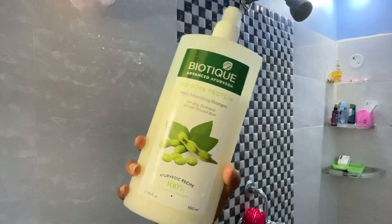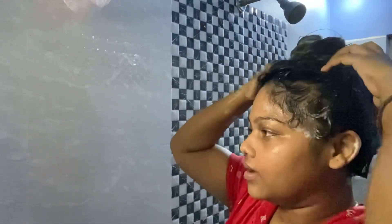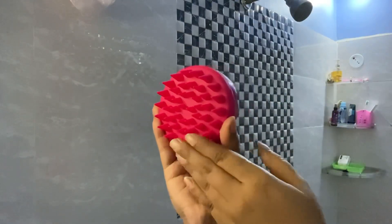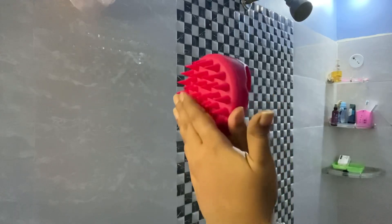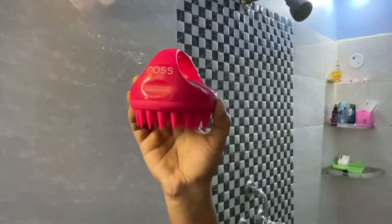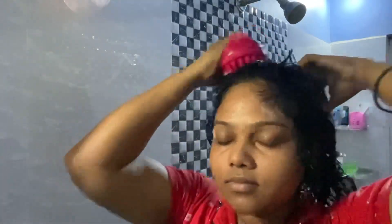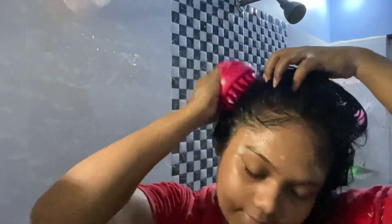Starting with the shower — the shampoo I'm currently using is Biotic Soya Protein Shampoo. It's very light on hair and works fine, I just love it. This is a scalp massager I ordered from Amazon. If you have an itchy scalp, this will be really helpful — it evenly spreads out the shampoo and also helps with cleansing the scalp.